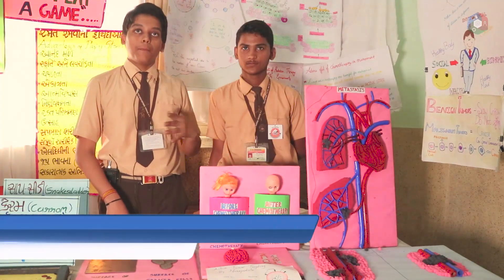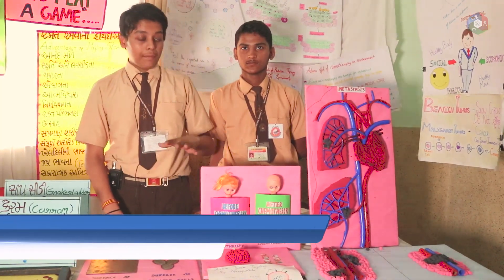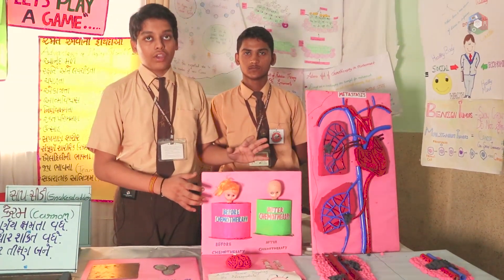My name is Jain Imanshu. My friend's name is Raisa Jidanand. We are from J.A. Megane School. Our project is about cancer and its treatment, how chemotherapy is effective on the body of the patient, and how nanodrug is beneficial.